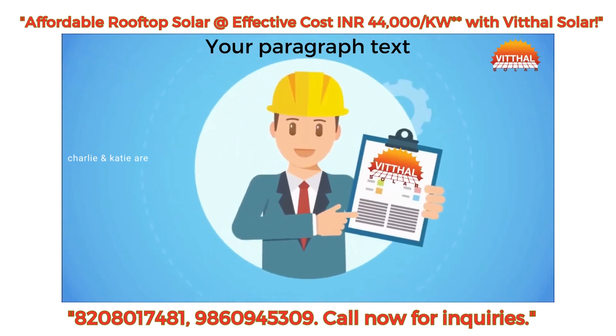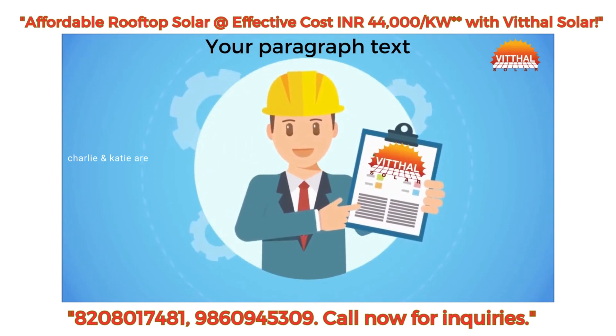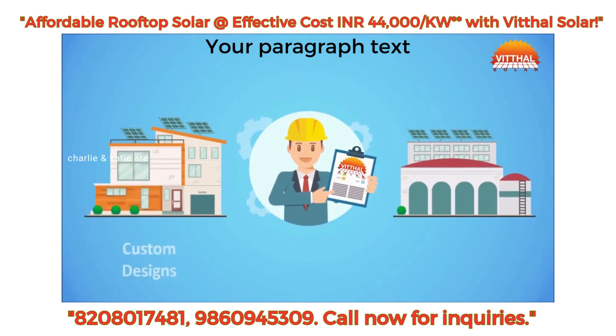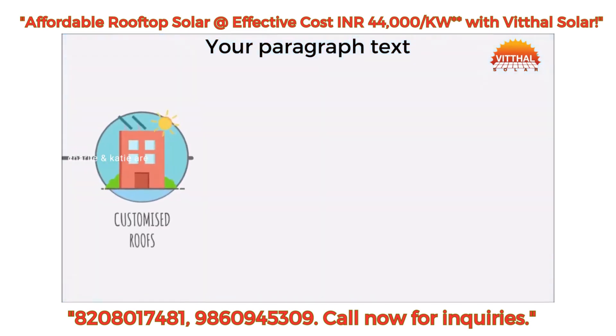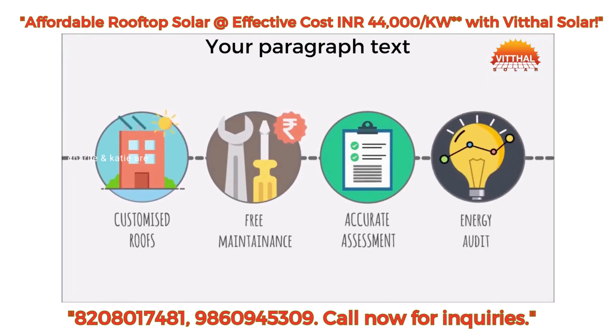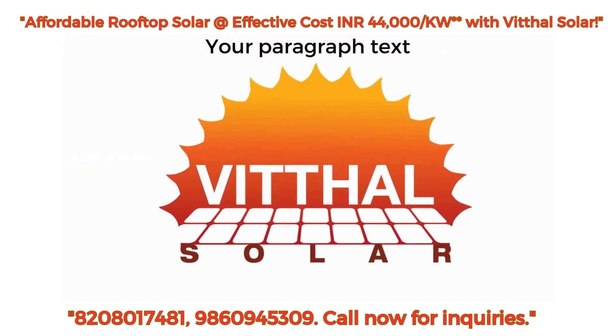With an expert team of IITians, ZenRoof ensures quality installations for your home, office, or factory. We can create custom designs tailored specifically to your needs. Our accurate assessments ensure proper panel elevation and orientation to reduce losses from incorrect installations. We offer customized rooftops, free maintenance, accurate assessments, and energy audits all under one roof.